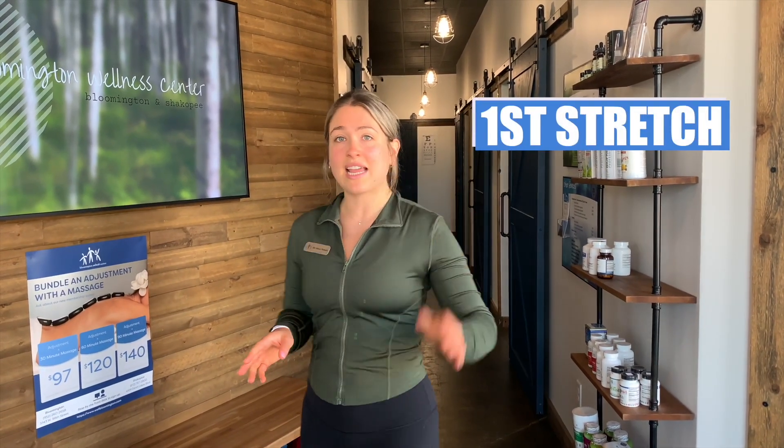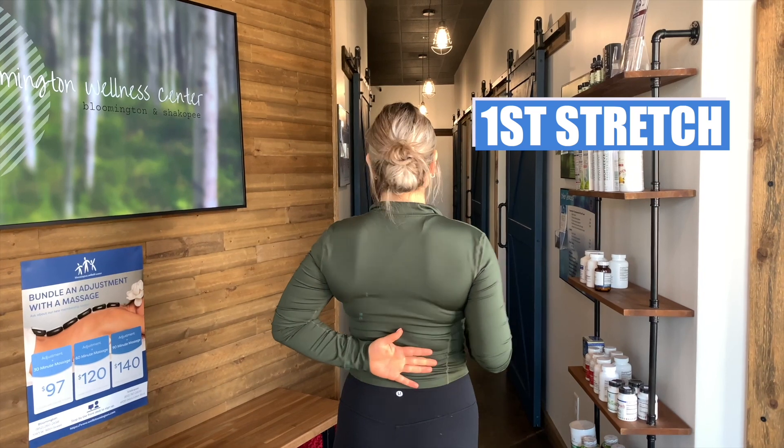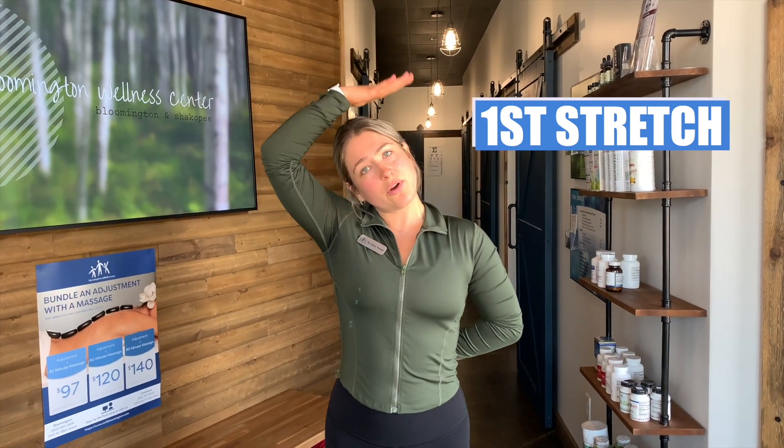we're going to start with our left hand in the small of our back like this. And we're going to take this right hand and we're going to peel that head over to a comfortable stretch. We're just going to hold this here for 10 seconds and repeat on the other side.